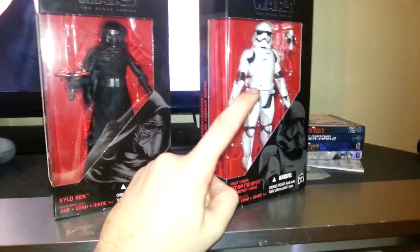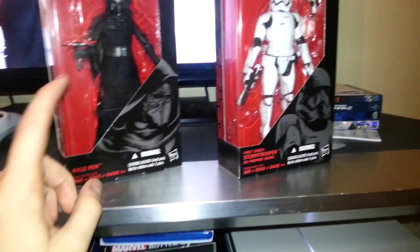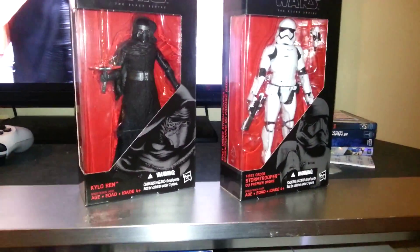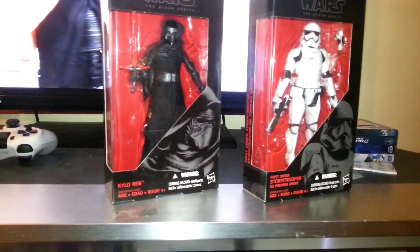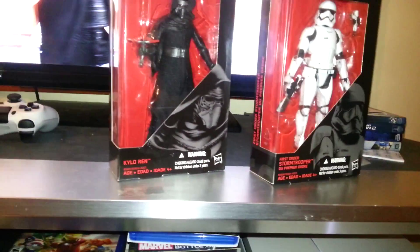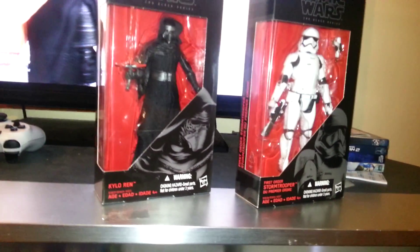They only had like two of these, though, and I picked the one that had the best paint, and they had a bunch of Kylo. So I only wanted these two, and then they ended up having everything. I didn't want Finn, but they had him. They had Chewbacca, and they had that one girl whose name escapes me at the moment.